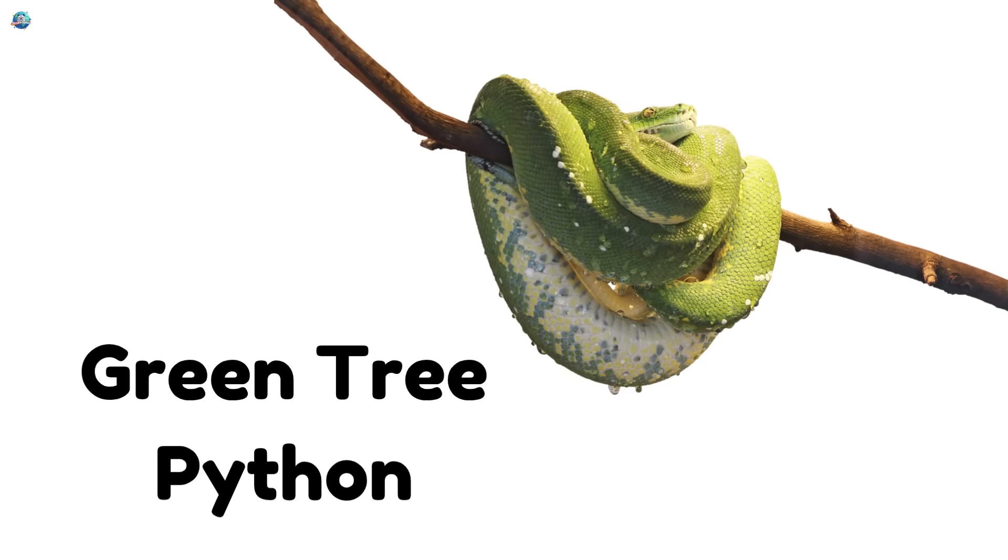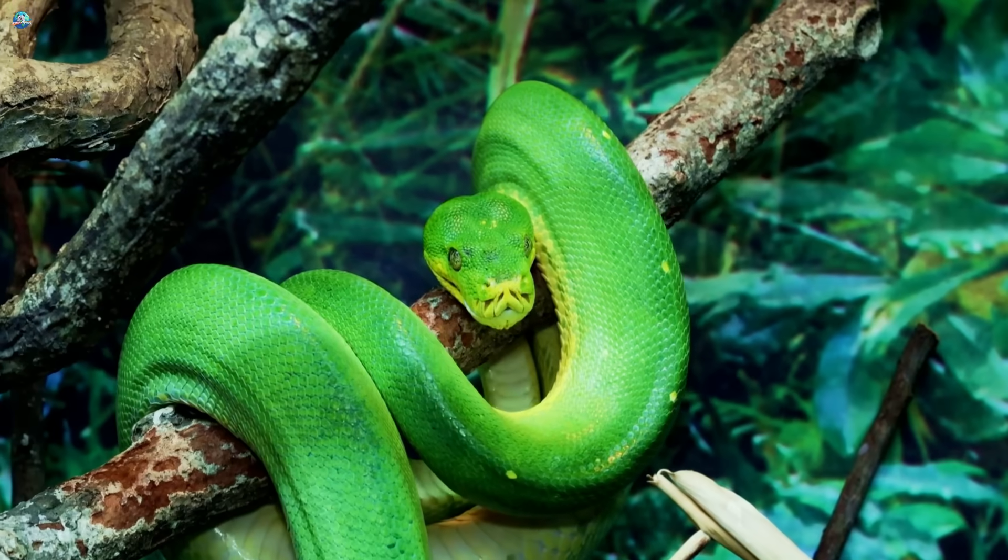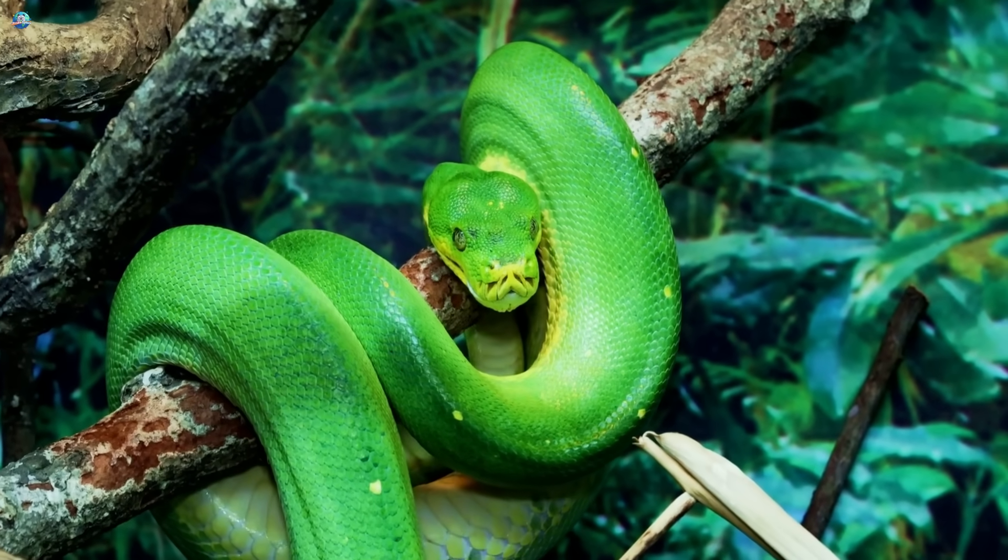Green tree python. This snake is bright green. It sleeps wrapped around tree branches.